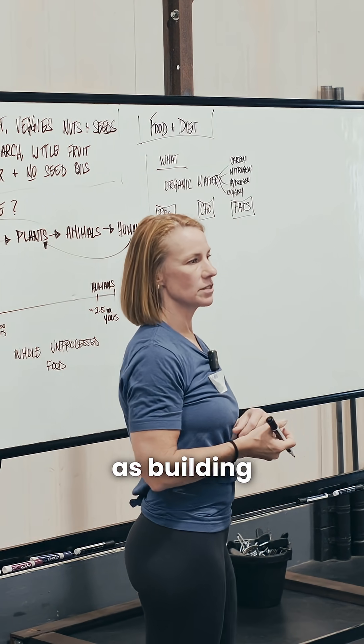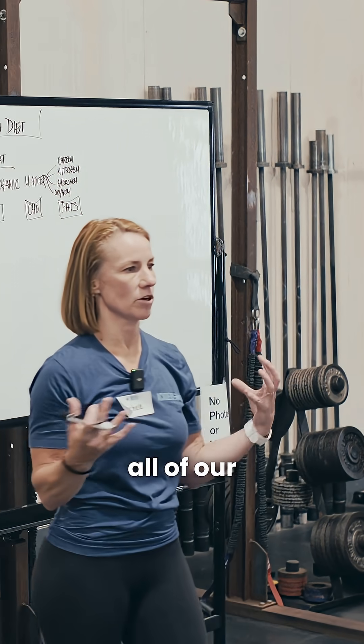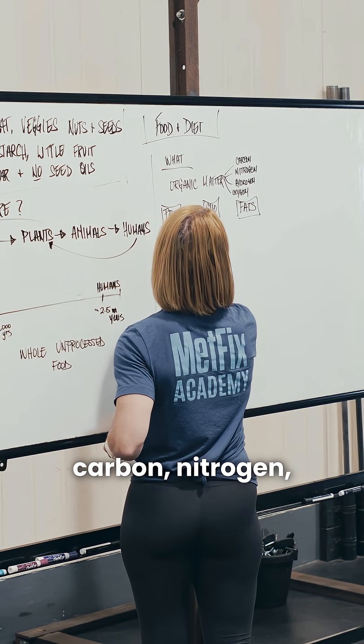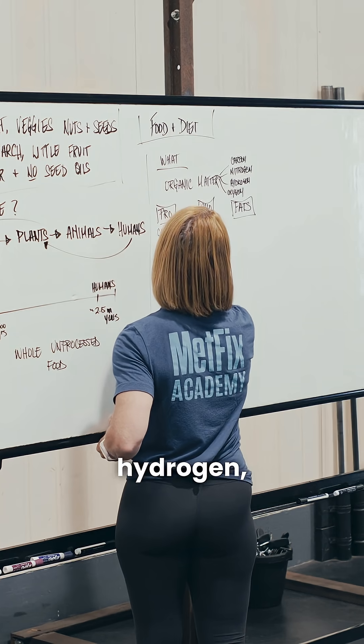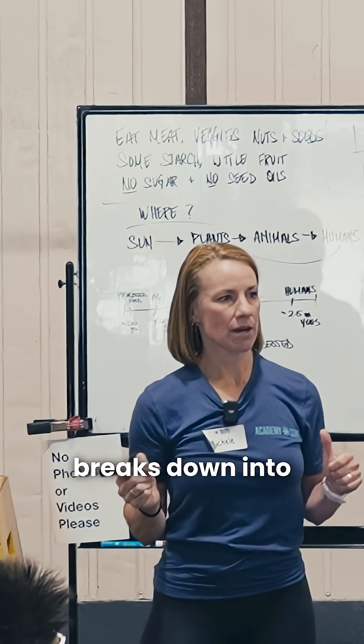Protein — let's think of protein as building structure. We need protein to build muscle. Muscle supports all of our skeletal mass for sure. And it is made up primarily of carbon, nitrogen, hydrogen, and oxygen. Each one of these macronutrients breaks down into a subunit.